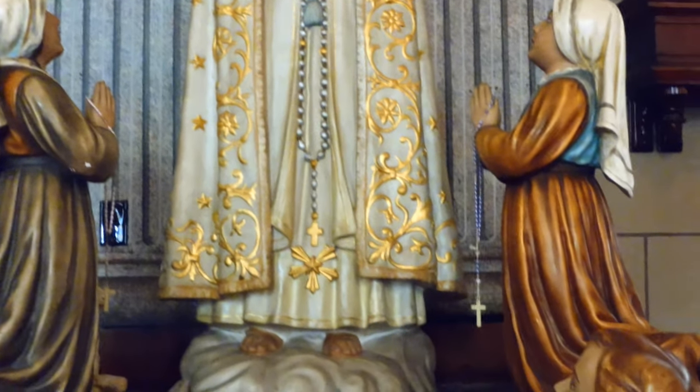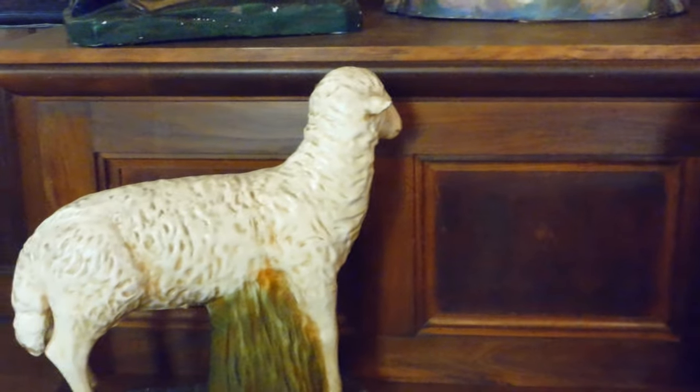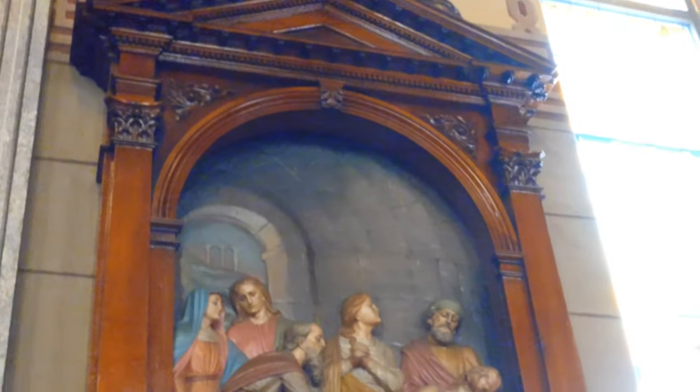Right here we have a depiction of the Lady of Fatima in 1917, when the Virgin Mary appeared to three shepherd children in Fatima, Portugal. We have a little depiction of that here.